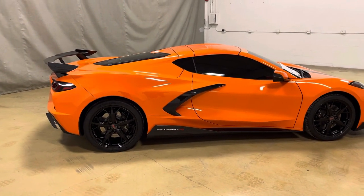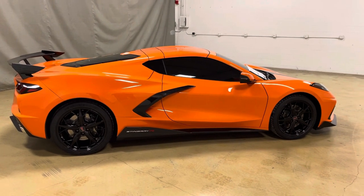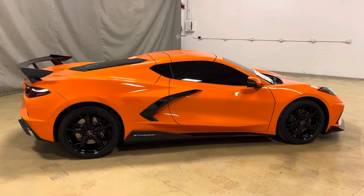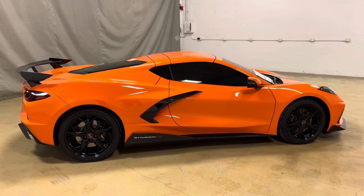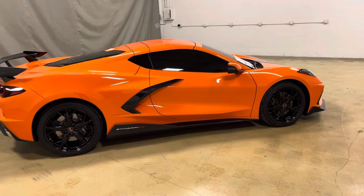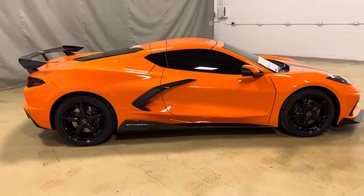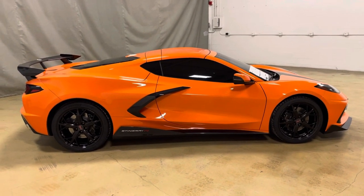First off, it's the Amplify Orange Tint Coat, RPO code GC5. It is a 3LT coupe. It does have tinted windows that we did here at Sharp Image up the street in Blair, Nebraska. And as you can see down there, it does have the dealer-installed ground effects. We've had those on a few other cars. You'll also notice some stickers and decals that I'll go over.